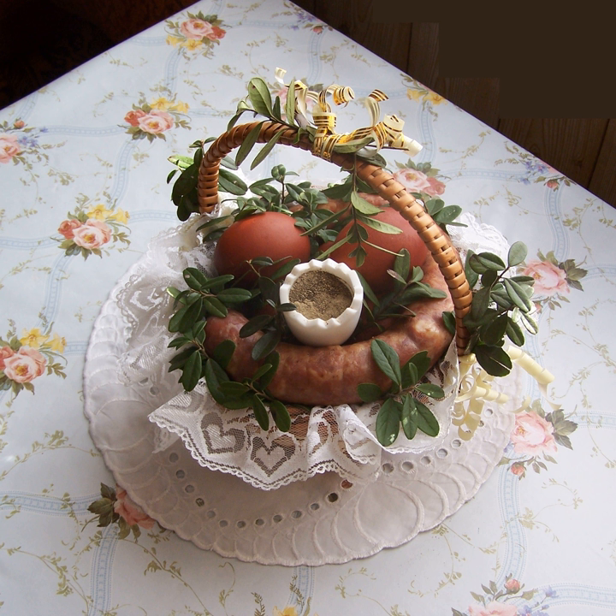Zupa grzybowa po puławsku z gąsek — mushroom soup made of Tricholoma equestre, a large mushroom with a cereal-like flavor.